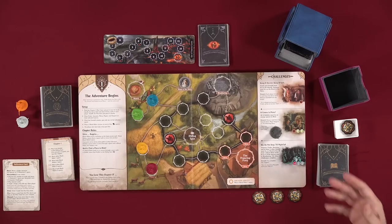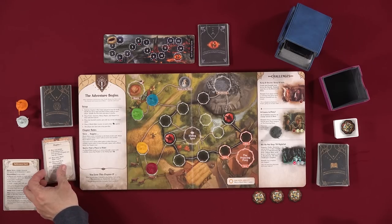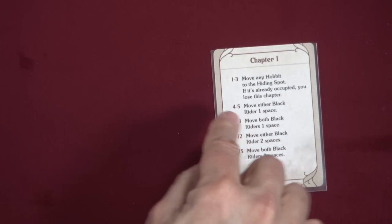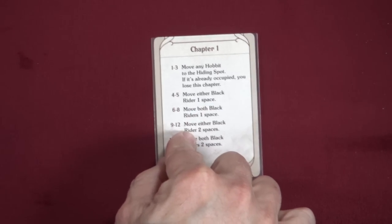Then you draw two cards from the story deck — you always draw two more at the end of your turn. Then you draw a card from the plot deck, which is basically a D15: 15 cards numbered 1 through 15. If you draw 1, 2, or 3 — move any hobbit to the hiding spot. If the hiding spot is already occupied, you lose this chapter.